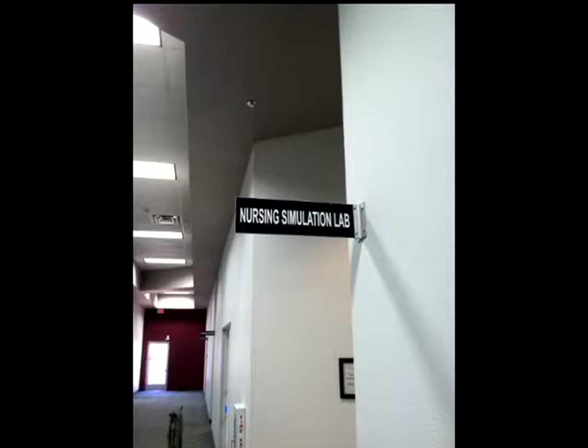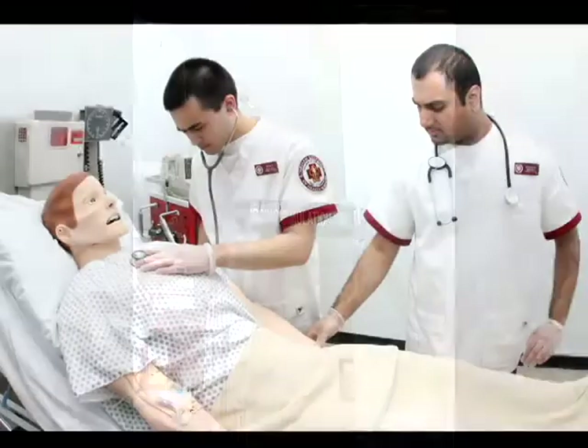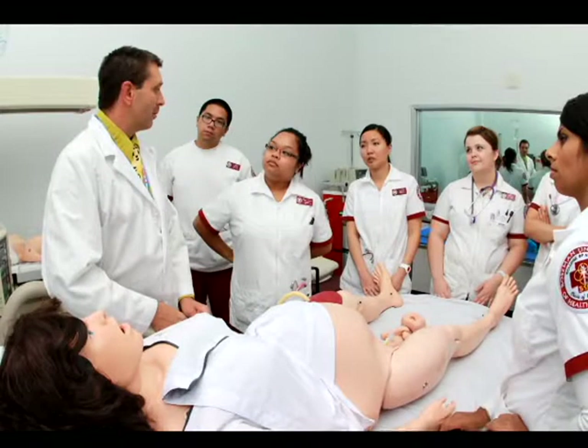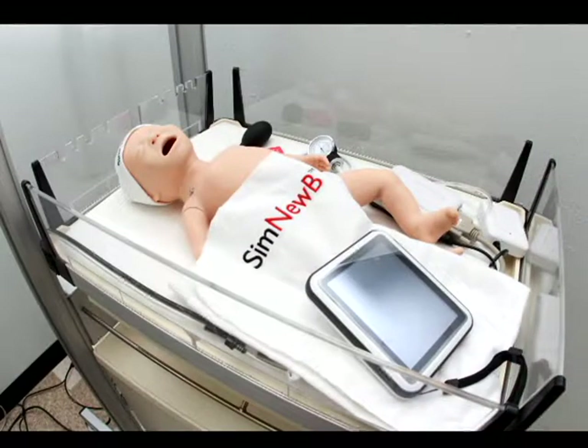Currently, the simulation laboratory utilizes the SimMan Essential, SimMom, and SimNewbie human-patient simulators in the nursing curriculum.